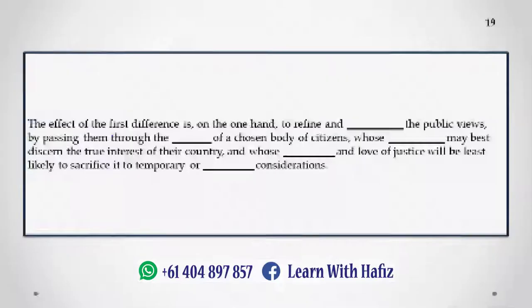The effect of the first difference is, on the one hand, to refine and enlarge the public views by passing them through the medium of a chosen body of citizens, whose wisdom may best discern the true interest of their country, and whose patriotism and love of justice will be least likely to sacrifice it to temporary or partial considerations.